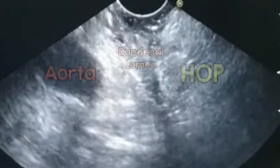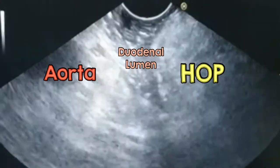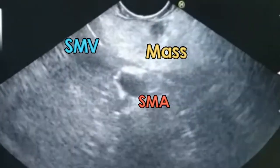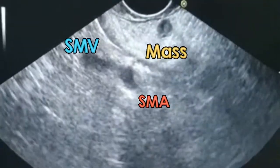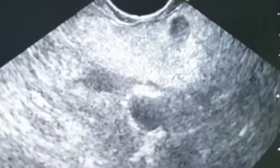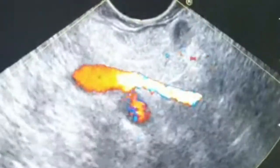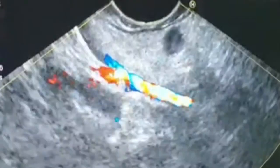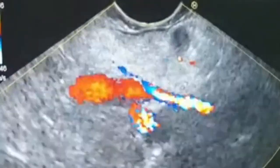This is the head of the pancreas, this is the lumen, and this is the aorta. There is a well-defined small lesion — very nice. And here are the vessels, and here there is a well-defined focal lesion. Yes, very well-defined focal lesion.